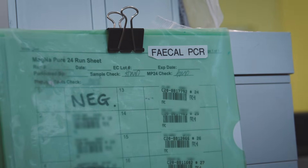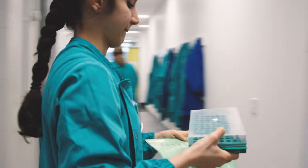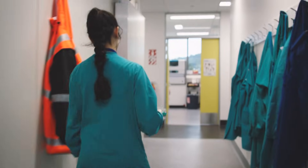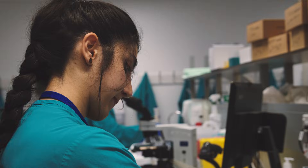Today I'm doing faecal PCR. These are for people who have gastrointestinal problems — they could have Salmonella, they could have Campylobacter. So that's what we're trying to find out by doing this testing.